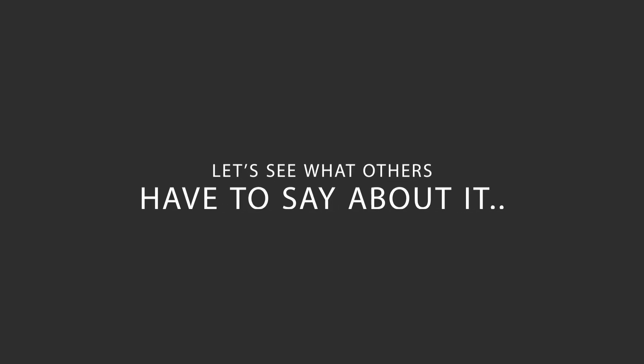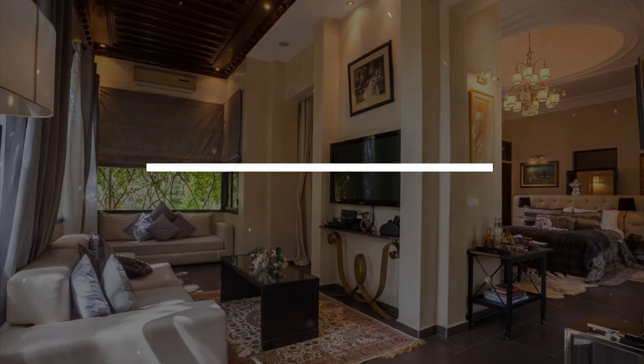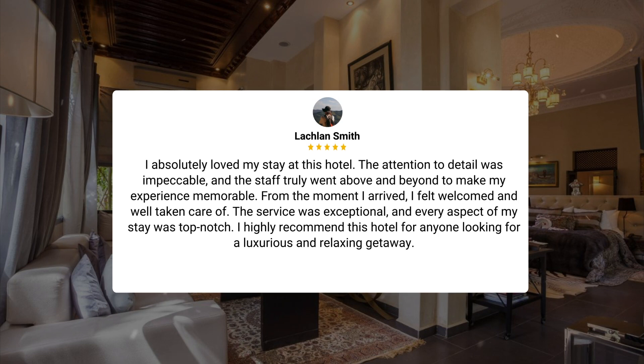Here's what other travelers have to say about this hotel. "I absolutely loved my stay at this hotel. The attention to detail was impeccable, and the staff truly went above and beyond to make my experience memorable. From the moment I arrived, I felt welcomed and well taken care of. The service was exceptional, and every aspect of my stay was top-notch. I highly recommend this hotel for anyone looking for a luxurious and relaxing getaway."